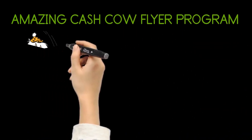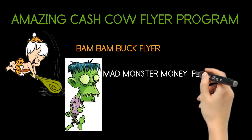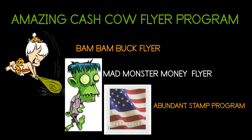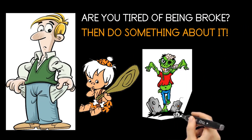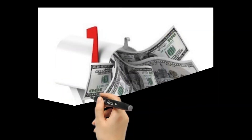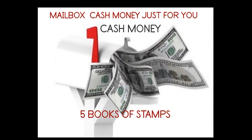Welcome to the Cash Cow Flyer program. Today I'm showing you 4 of the 20 hot money making flyers: the Bam Bam Buck Flyer, the Mad Monster Money Flyer. Are you tired of being broke? Then do something about it now. Get the Bam Bam Buck Flyer, Monster Money Flyer, and the Abundant Stamp Club Flyer. I'll show you the money by showing you how to make up to $50 to $5,000 and 5 books of stamps.